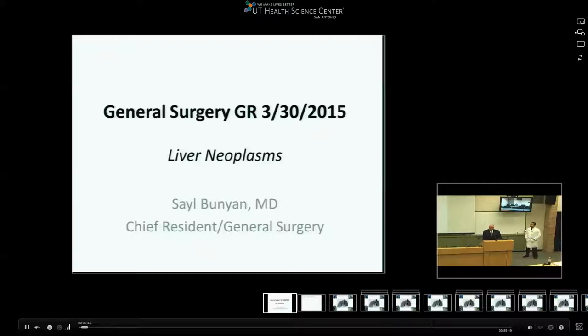Good morning. Let's go ahead and get started with Grand Rounds. This morning it's my pleasure to introduce one of our chief surgery residents, Dr. Sayle Bunyan.